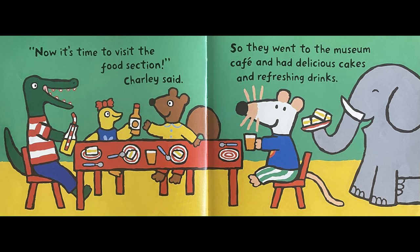Now it's time to visit the food section, Charlie said. So they went to the museum cafe and had delicious cakes and refreshing drinks.